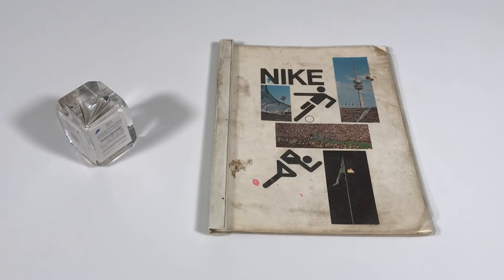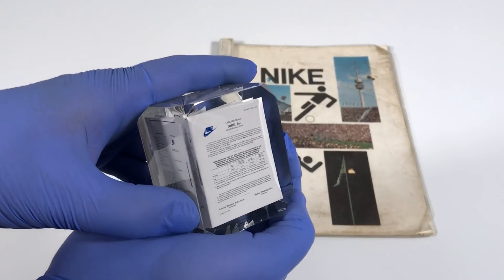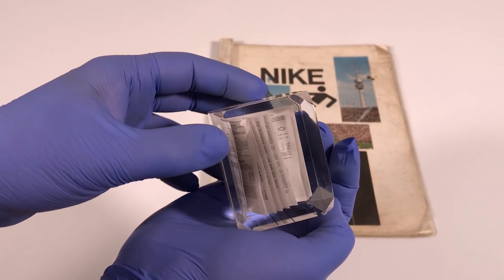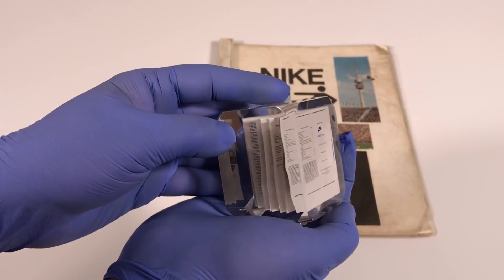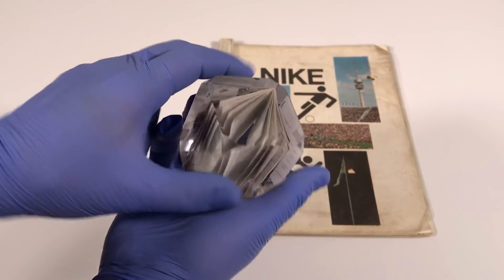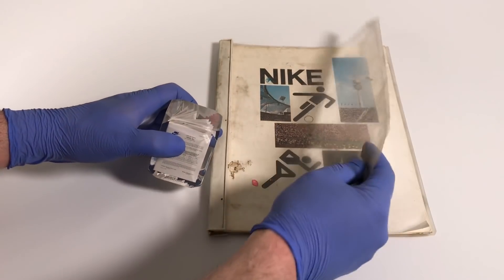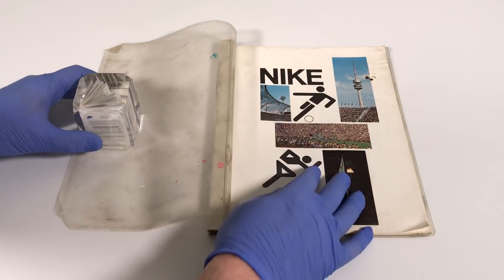Before we open up the catalog, I want to show you what we'll be using as a paperweight, because it's very cool too. Check this out — this is a miniature version of Nike's prospectus from their initial public offering in 1982. It's a completely miniature version of every single page in the prospectus. Very cool, so that's what we'll be using as a paperweight.